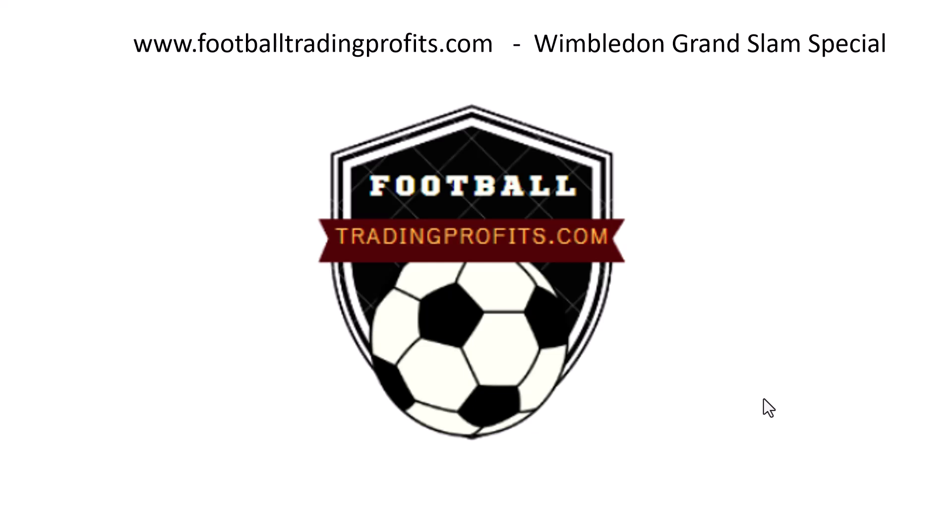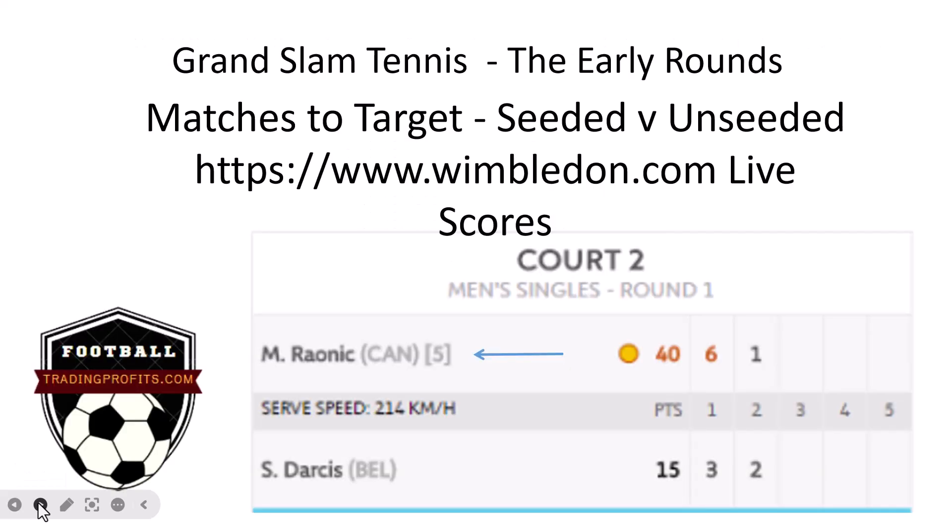Hello and welcome to the FootballTradingProfits.com Wimbledon Grand Slam special. It all kicks off on the 1st of July, so let's take a look at how I would approach Grand Slam tennis trading. First thing to do is to focus on the early rounds — that's my key to success. We're going to see a lot of mismatches in the early rounds, and some great trading opportunities.